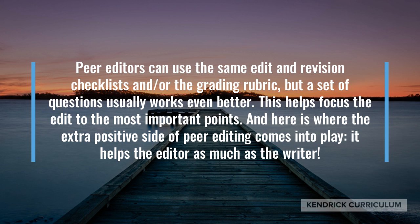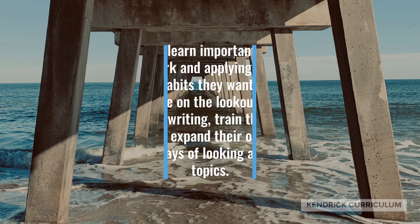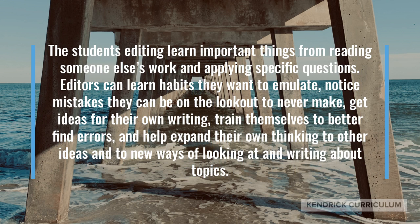It helps the editor as much as it does the writer. The students editing learn important things from reading someone else's work and applying specific questions. Editors can learn habits they want to emulate, notice mistakes they can be on the lookout to never make, get ideas for their own writing, train themselves to better find errors, and help expand their own thinking to other ideas and to new ways of looking at writing about topics.